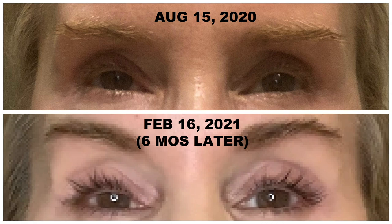Six months later, around February 16th of this year, look at my eyelashes compared with the before picture — they are darker, longer, and really almost look like they have mascara on. I was really blown away by the results of the RevitaLash serum. To me it is worth the price because it did last me a full six months.